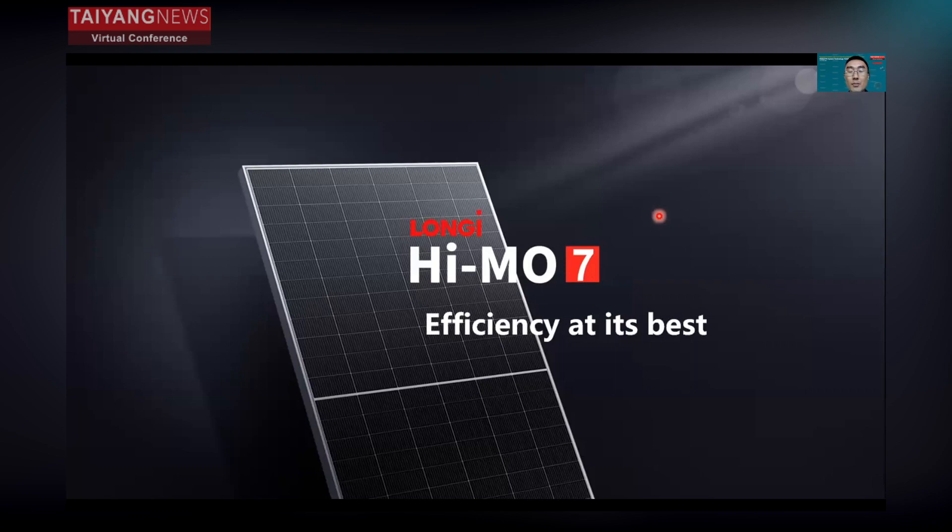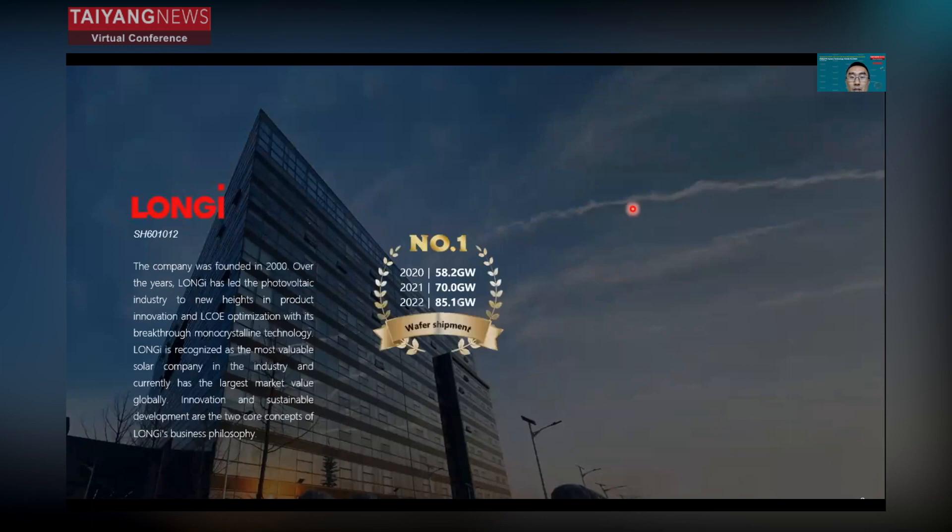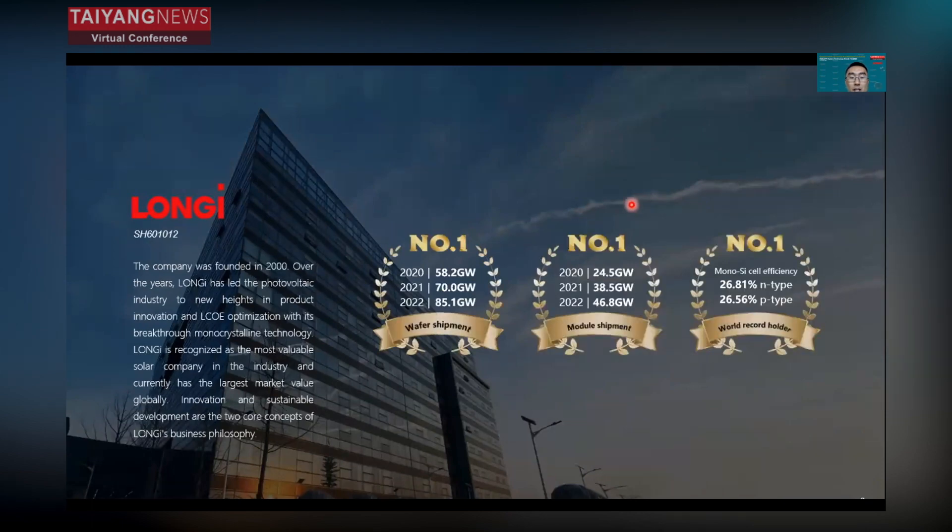This is Jason Yang from Longji. I'm very pleased to give a speech here. Today my topic is about HIMO7 efficiency and its best use for utility applications. Firstly, I will give a quick introduction of our company.